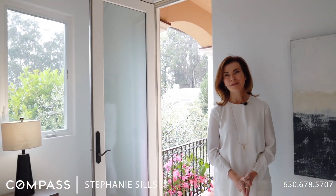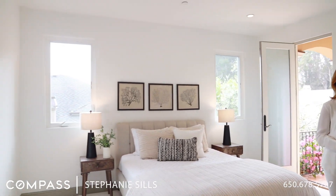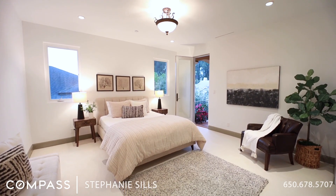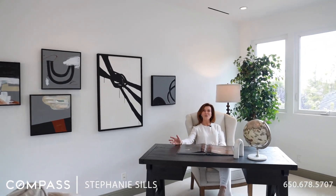All four bedrooms are spacious — they have tall ceilings and plenty of closet space. Everyone wants a home office these days, and this one has tall windows, is filled with light, and has beautiful views of the trees and the sky.